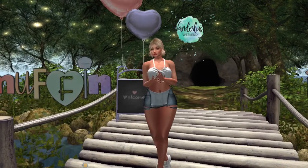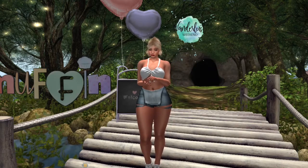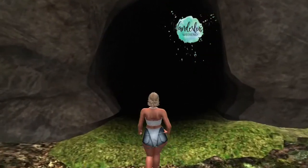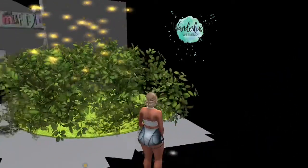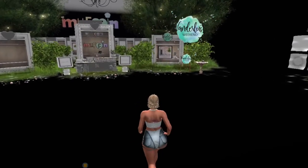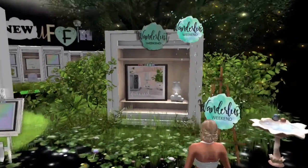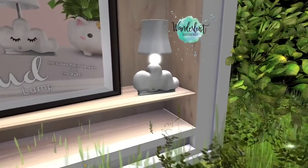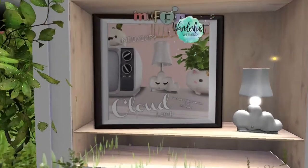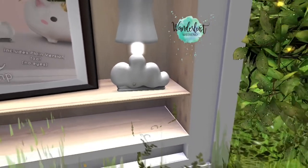Up next, we're here at Muffin. It took me a while to figure out how to get to the store — you'll just walk through this cave and if it's your first time, a menu will pop up and you just have to accept to be teleported up to the store. Anytime after that, you'll just go right to the store. On sale this week at Muffin is this cute little cloud lamp. It's adorable — you can have the one with the cute little eyes on it, or it also comes with a plain option as well.